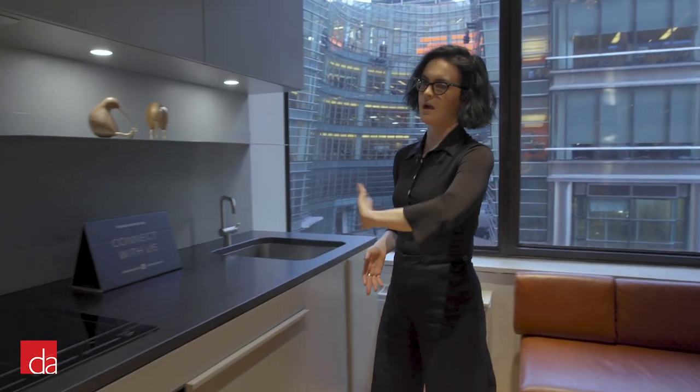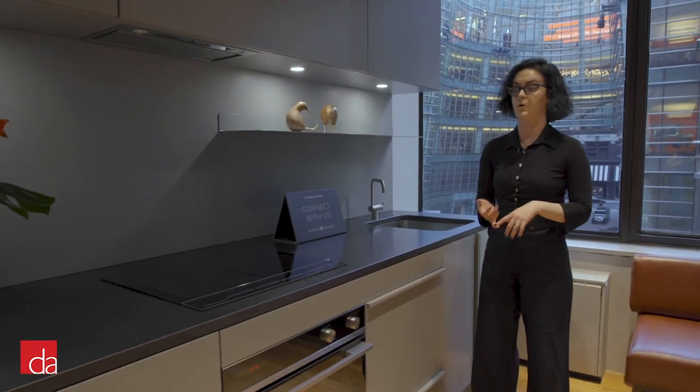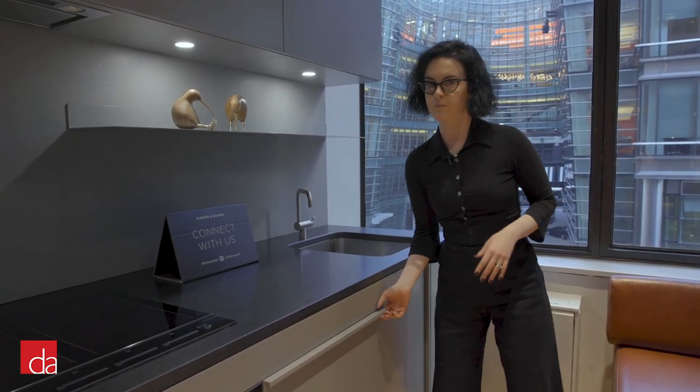This entire area is really meant to be a true case in point. If you are an end user, an architect, a designer, or a developer maybe shopping for 200 of these, here is your kitchen, here is your compact kitchen. So we show a number of appliances.